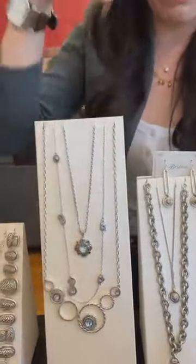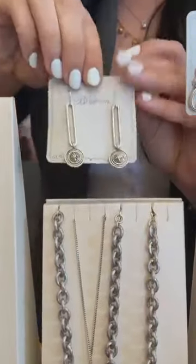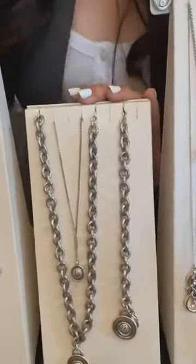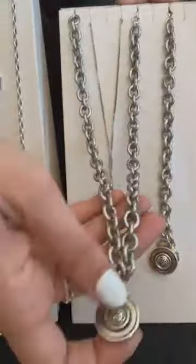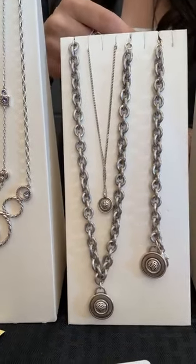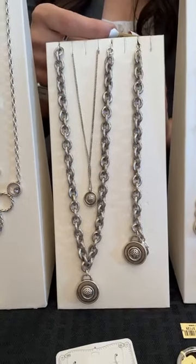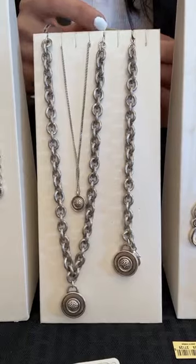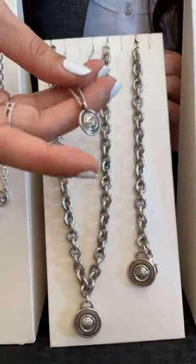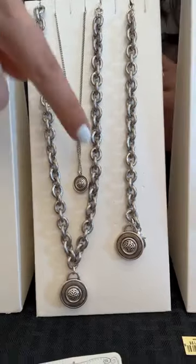The next collection is the Ferrara Disc. The earrings retail for $68. We also have a short necklace — a chunky chain with a two-sided disc; it's a great statement piece and another set we think is going to be super popular, so pay close attention. The chunky chain necklace is $118. We also have a petite drop necklace at $68, and a bracelet with a charm on the end at $82.